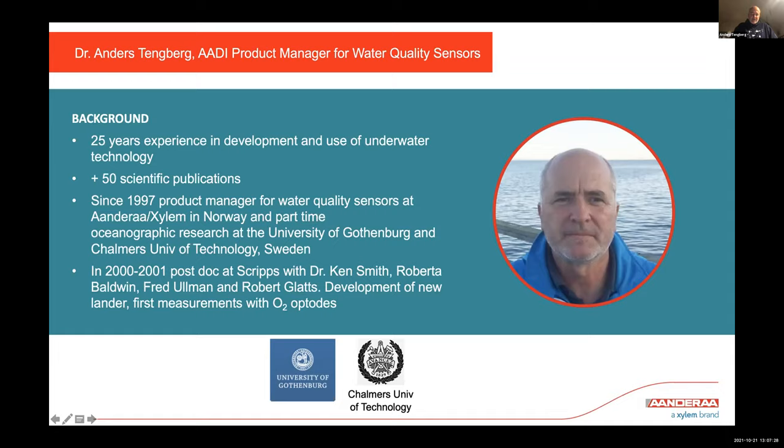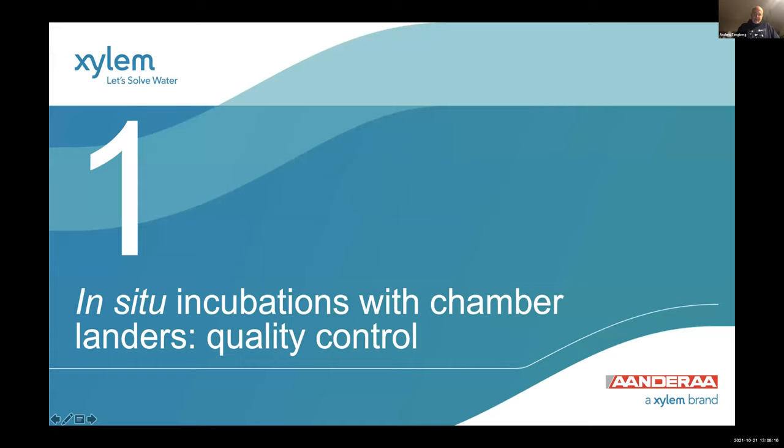Ken Smith is the father of autonomous benthic landers. He started this as continuous work and still works with it after all these years. I also worked with Roberta Baldwin, Fred Allman, and Rob Glatz in the group of benthic biology, deep sea biology. I worked on development of a new lander when I was there. At that time, we did the first measurements with optical oxygen sensors, testing them in both profiling and incubation work.